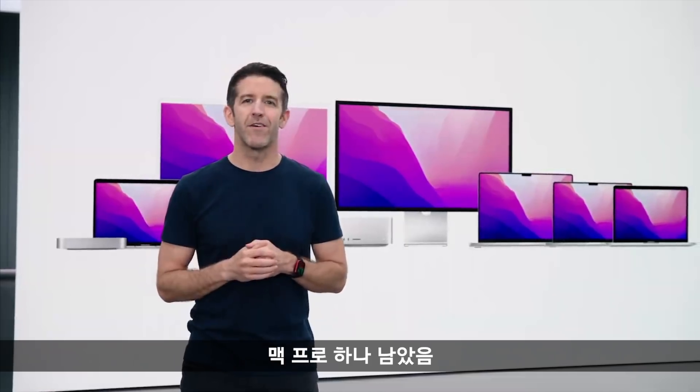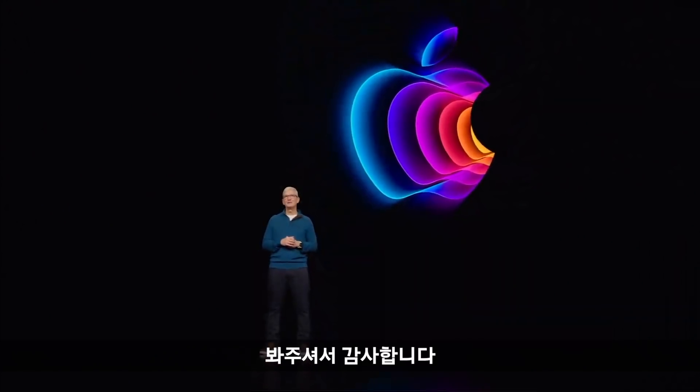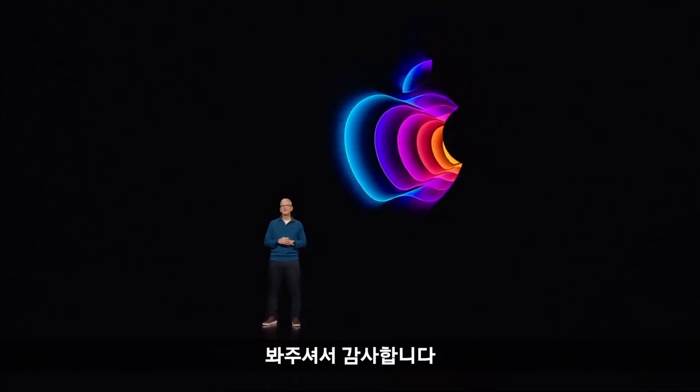With just one more product to go — Mac Pro — but that is for another day. Thank you again for joining us. Have a great day.